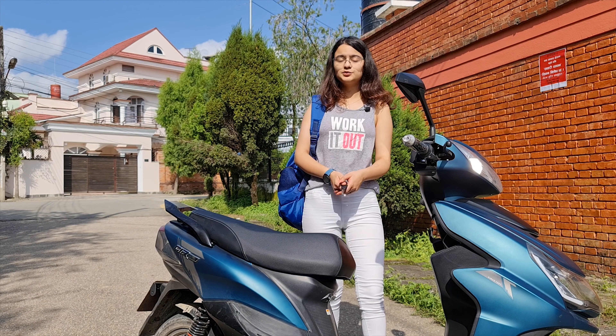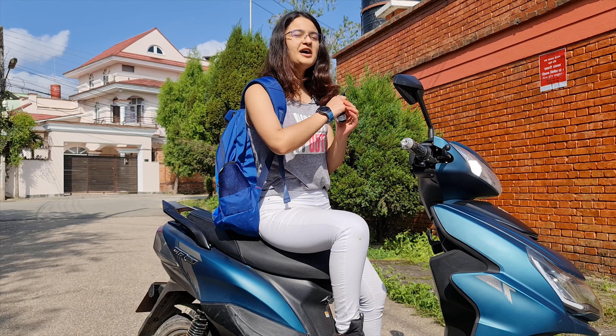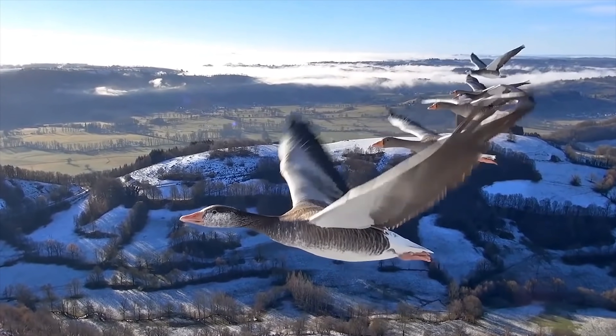What do you mean by a scooter? Well, it's a freedom for me. Ability to go anywhere. More like a flying bird.